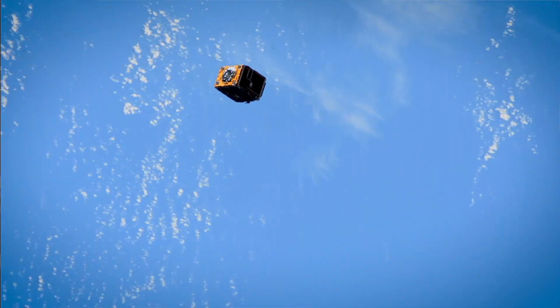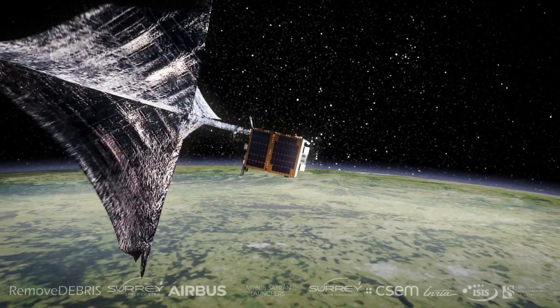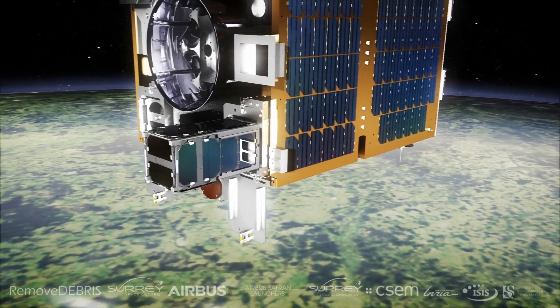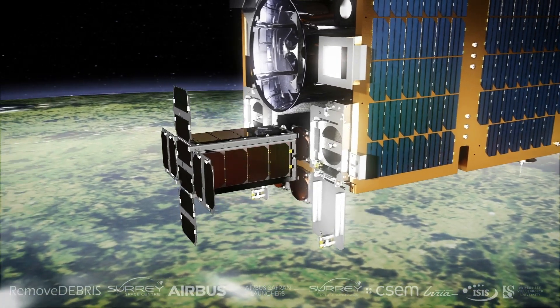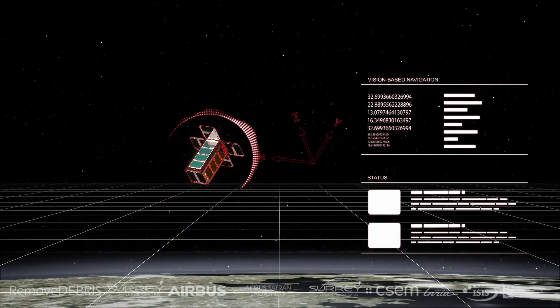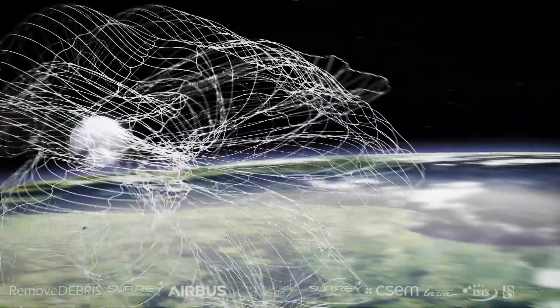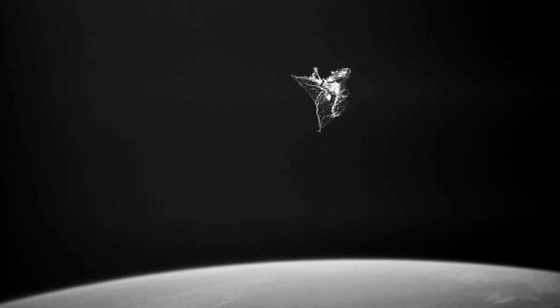The Remove Debris project consists of one large mother craft that houses all the experiments on board. One by one the mother craft will deploy the experiments and operate them in space, demonstrating capture, vision-based navigation and de-orbiting techniques. We're going to simulate debris using a CubeSat which will be ejected from the mother ship and we're going to use the camera to track the object and see how it moves. Next we have a net experiment — we're going to deploy some debris, then the mother ship will catch the debris and all of this will be filmed using supervision cameras.